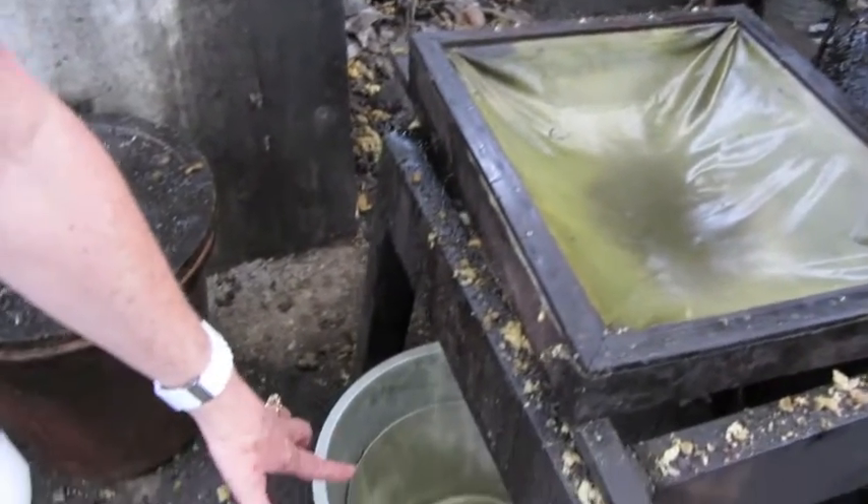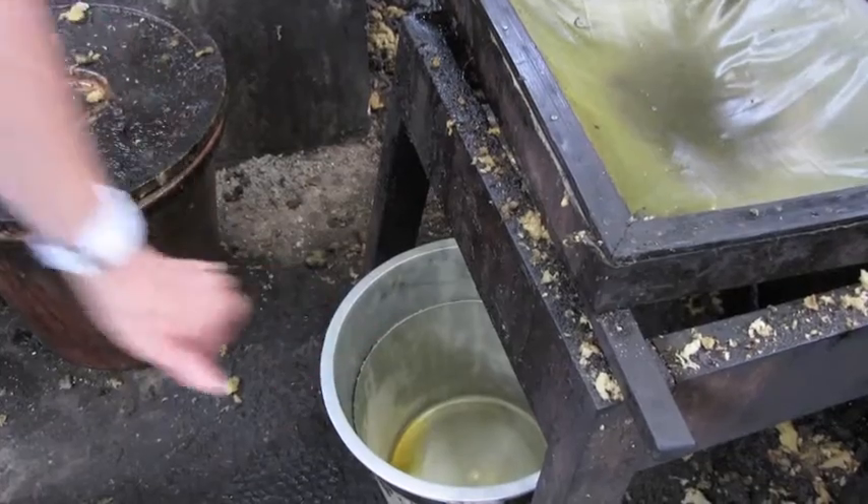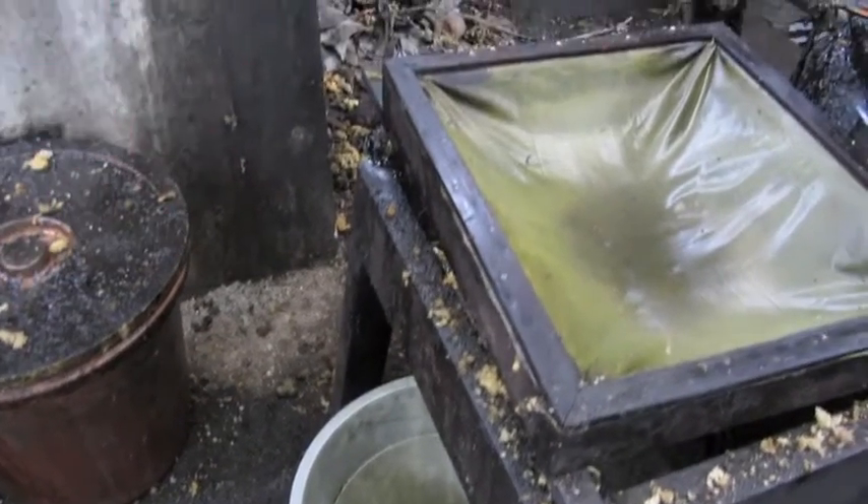You'll see here there is still some oil in this bucket. Very interesting process.